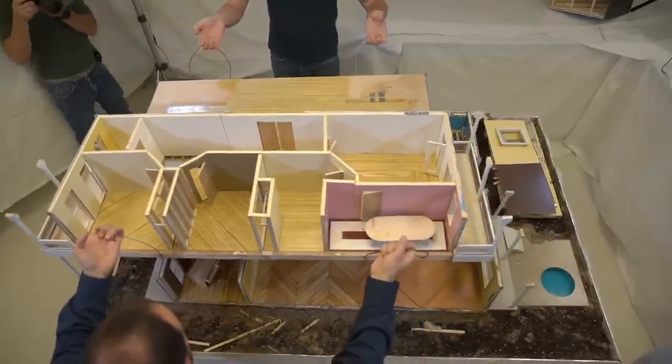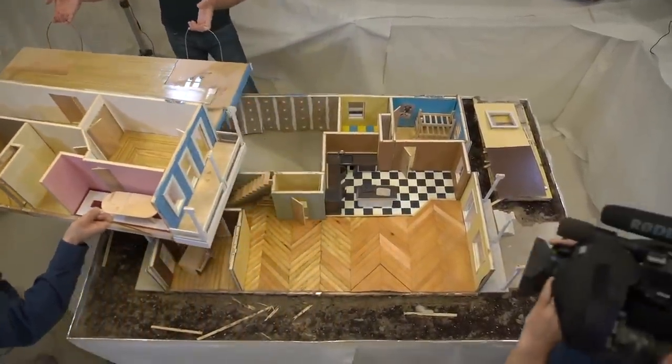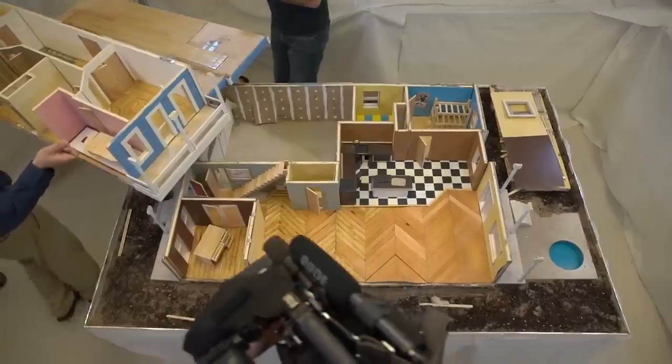The miniature home was built with joists, studs, insulation, and working electric and plumbing systems — everything you'd see in a normal-sized house.